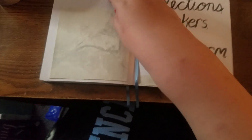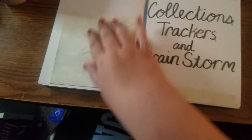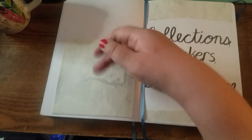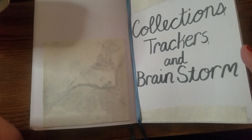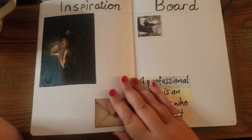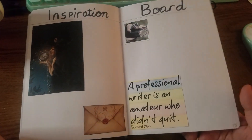So I flip to the back here with my collections, trackers, and brainstorm. This is a pocket that I need to re-glue because it doesn't really stay very well, but I thought I would put little papers in here. Then there's my inspiration board, which I will build upon throughout the quarter.